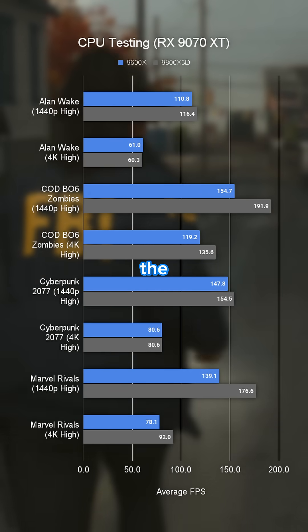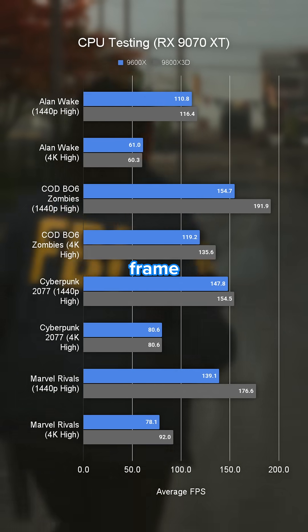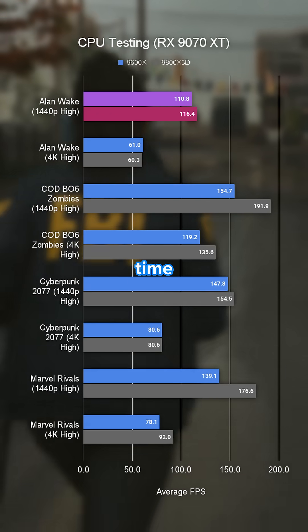While in Alan Wake, which was the game that previously had virtually no difference in frame rate, we do see around a 6 FPS uplift this time around.